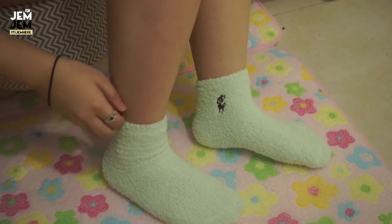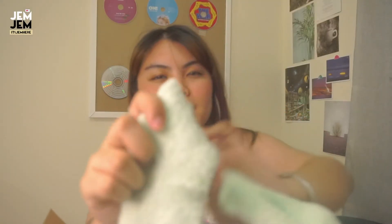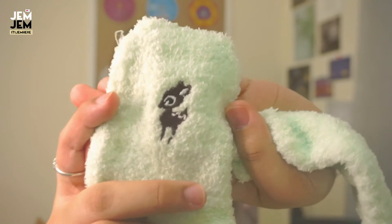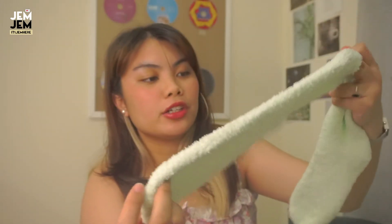This is one of the fuzzy socks. I got the green one.